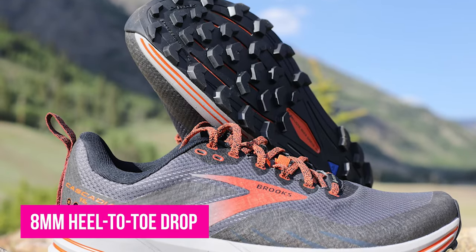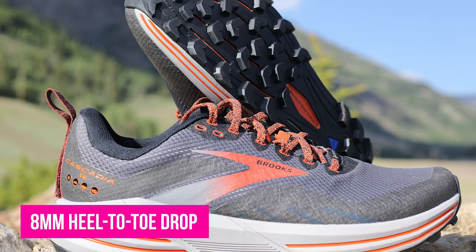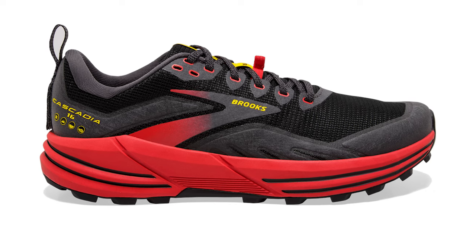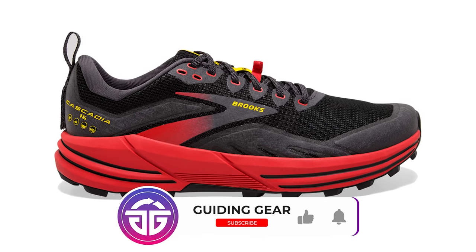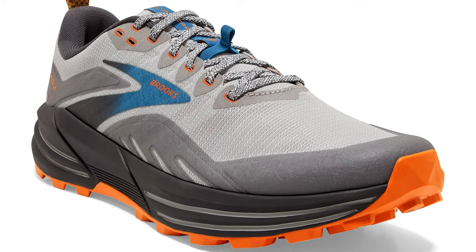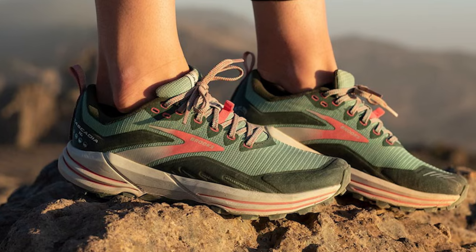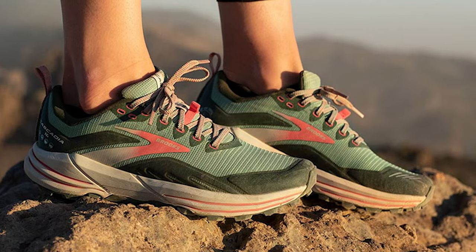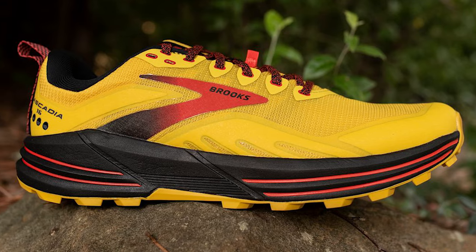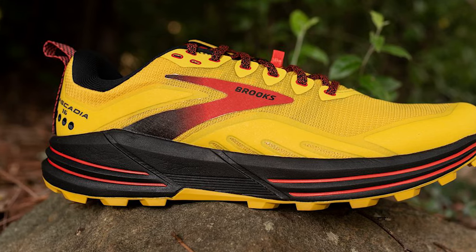The Cascadia's 8mm heel-to-toe drop should also make the shoe accessible for most runners outside of low-drop enthusiasts. With the Cascadia 16, Brooks moved away from its long-running pivot-post system and increased the Cascadia's midsole height, and the new midsole continues to provide the stable, moderately cushioned ride for which the Cascadia is known. In addition, the ballistic rock shield offers plenty of protection on rocky terrain. The Cascadia 16's upper offers solid performance along with a gusseted tongue and gaiter attachment points.